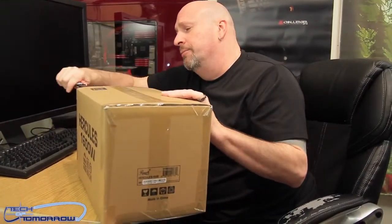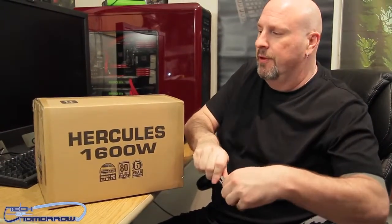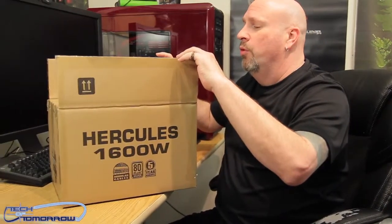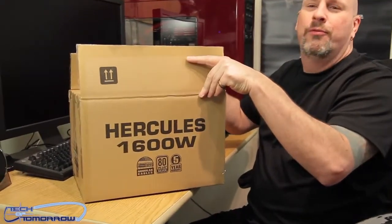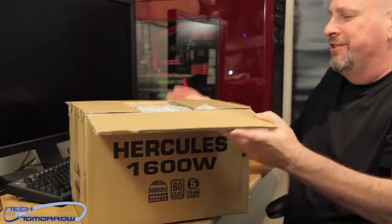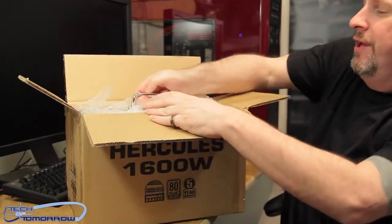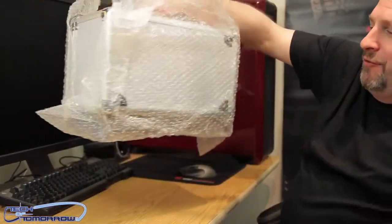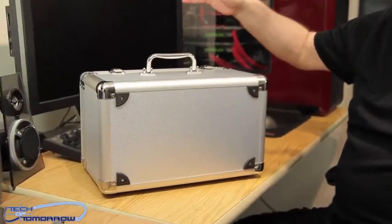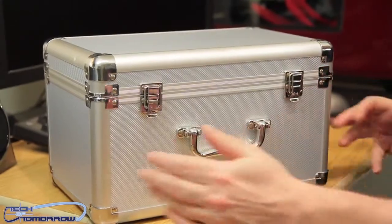Here in America we don't have power that goes up to 1600 watts, so it must taper off at our maximum. Oh wow — you guys are lucky, this thing's gonna be badass. This is the first power supply I've ever seen that comes in a freakin' metal box!